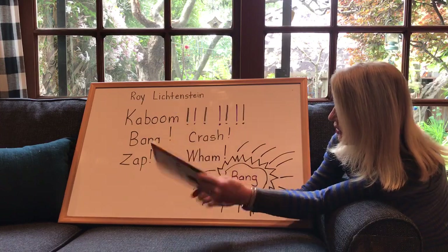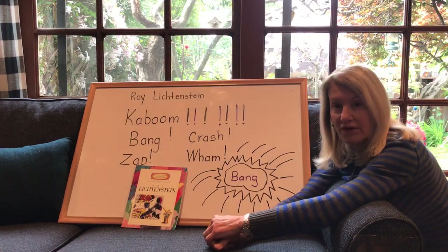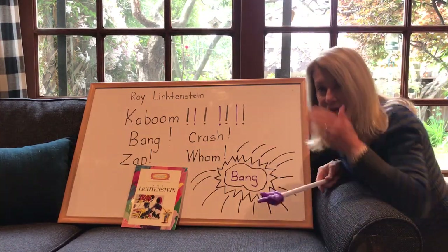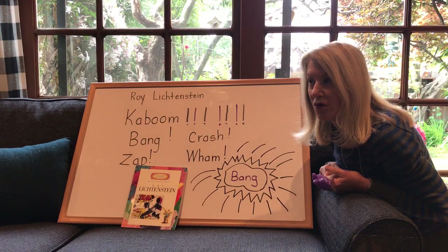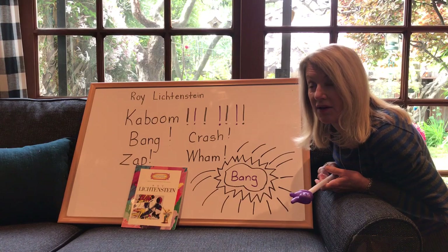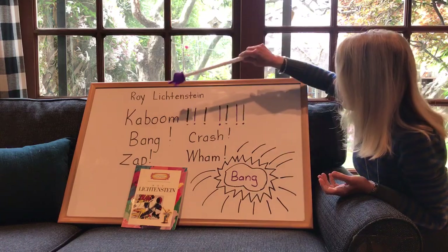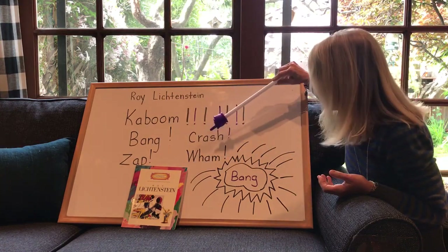Roy Lichtenstein is a really fun artist — I really like doing his art. Tomorrow we'll do a little bit more of his art. I wanted to quickly talk about some of the words he uses. He uses action words — words that say you're doing something, like jump, hop, skip, run. He didn't use those exact words, but he used words to make you think of an action happening: words like kaboom, bang, zap, crash, wham.